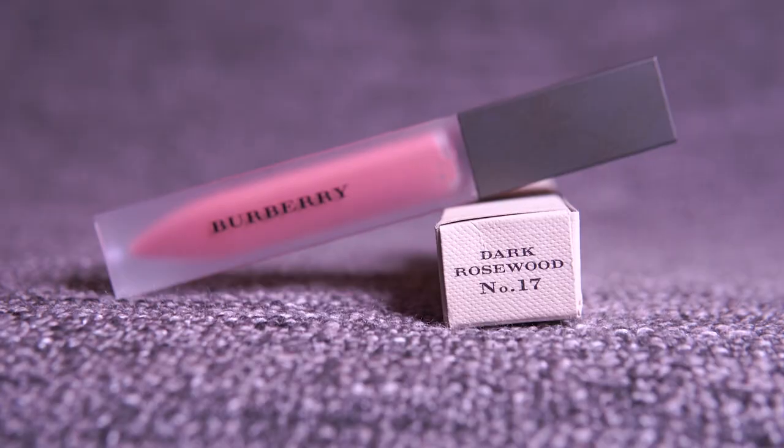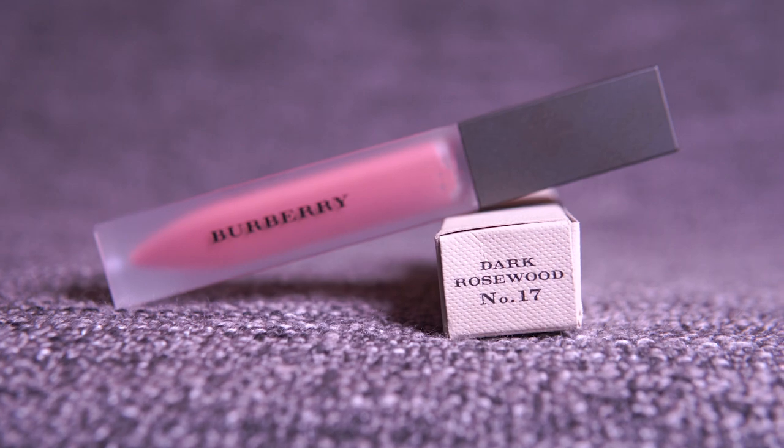What I like about this product is that it even writes the recommended use on the outer part — this is very customer-friendly. I hope to have more Sigma brushes, but as a first brush from Sigma I think this is a very good option. Without the beauty box it costs 14 pounds. The next product is this liquid lip velvet from Burberry — color number 17, Dark Rosewood.